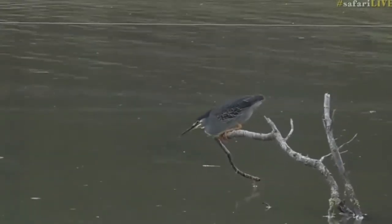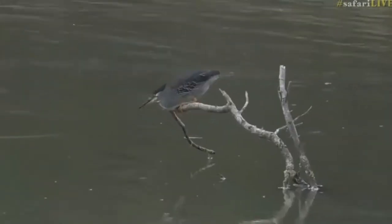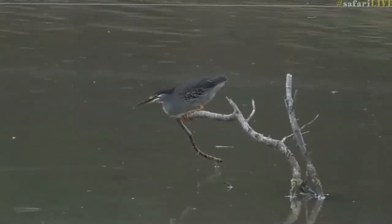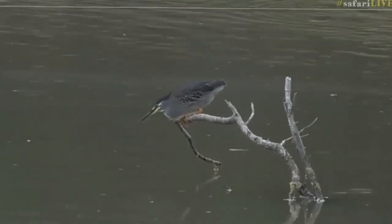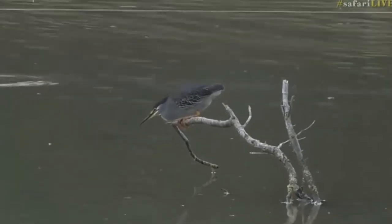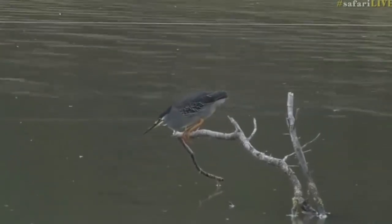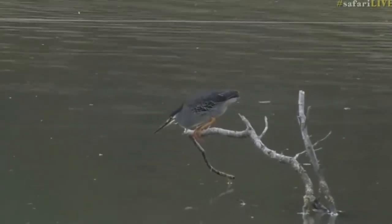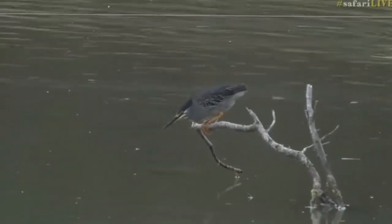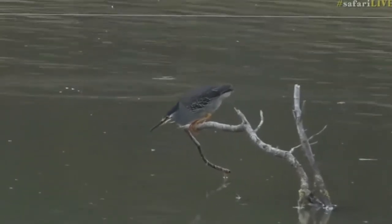These little herons are incredibly intelligent. They will sometimes utilize things to fish — insects, or even bread near camps — by placing bait on the surface of the water. As the fish come to feed on it, they grab those fish. In a natural system like this they'll use insects: grab one, put it on the surface, and as a fish comes to eat the insect, they grab the fish. Absolutely incredible.